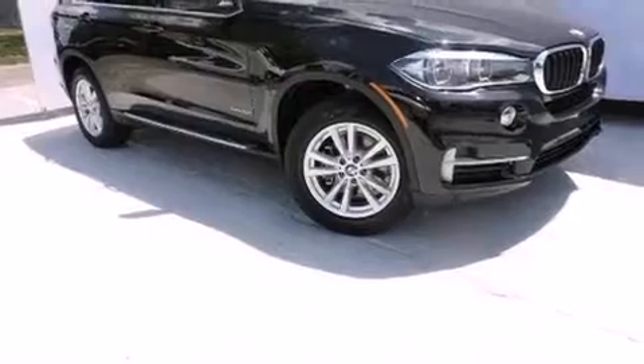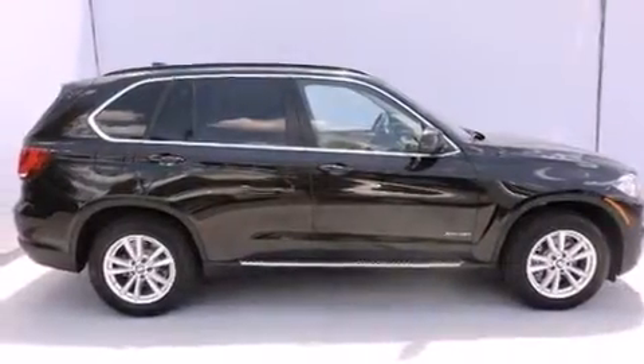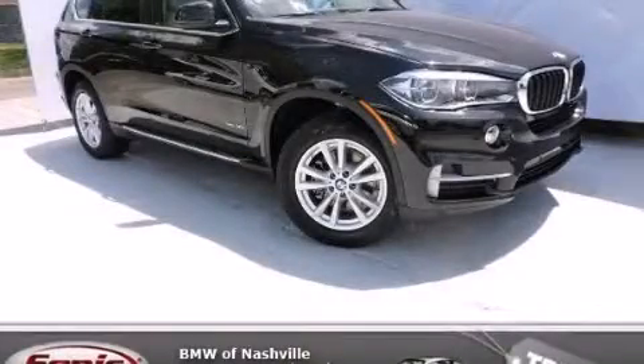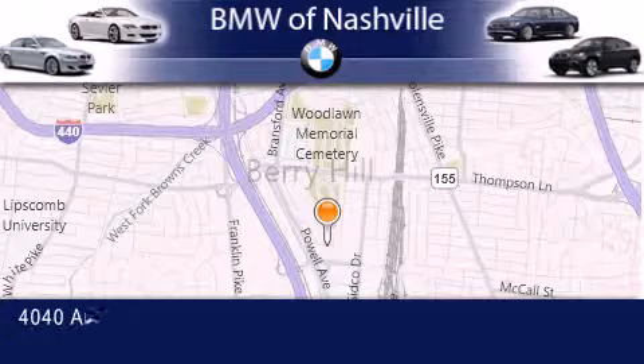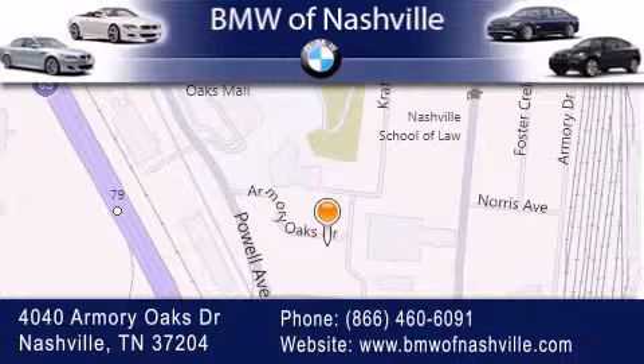With an EPA estimated rating of 27 miles per gallon on the highway, this automobile pays off in the long run. Call us — our goal is to exceed all of your expectations to ensure that you'll return for future visits.